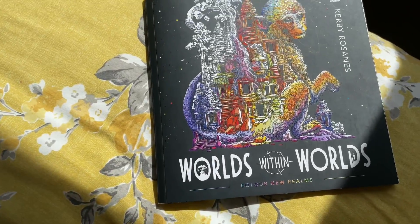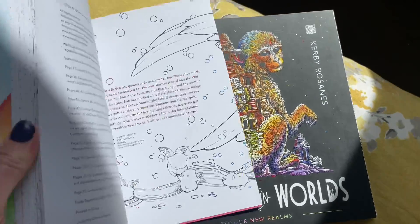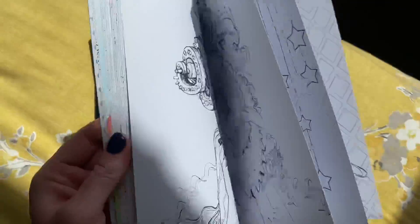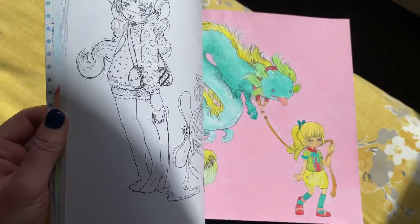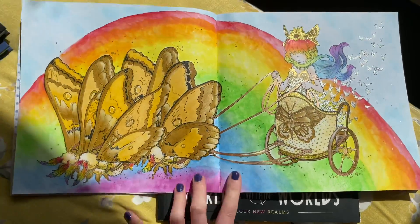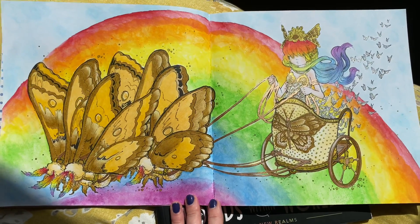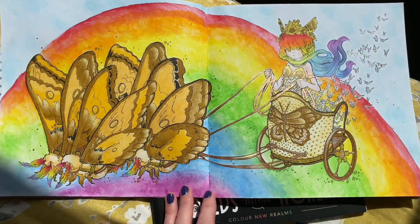I have worked on a couple of other things during quarantine, but there are too many to show. I will show this one though - it's Camilla Derrico's Pop Manga coloring book, and I did this one as a tribute to our NHS in the UK. We've all been putting rainbows in our windows, so this was my tribute to the NHS and the rainbow of hope. I loved doing that one.